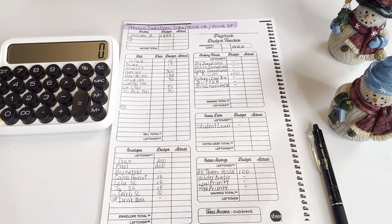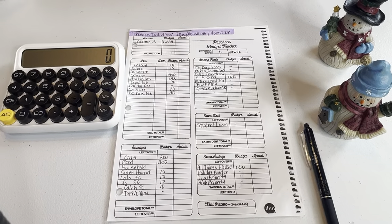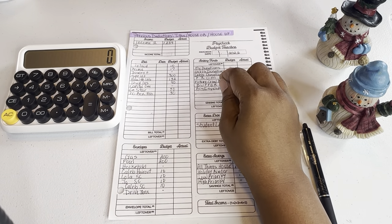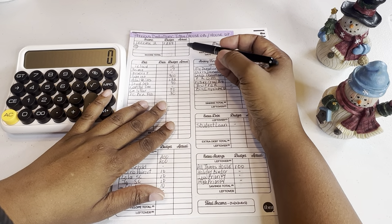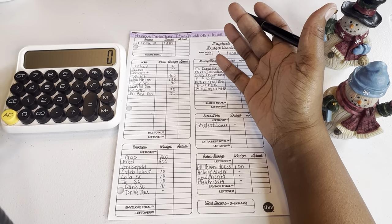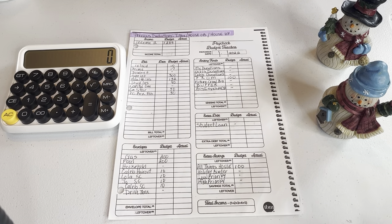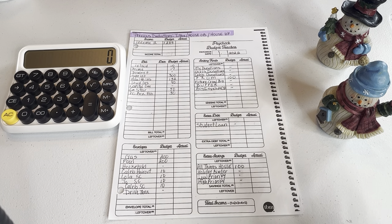Hello everyone and welcome to Budget Life with Paula. I am here today to go over my second paycheck for the month of January. This is a budget with me so we are going to dive right into it. If you're new, I'd like to say welcome — thank you so much for taking the time to watch this video. My channel is all about budgeting, just all things budgeting.